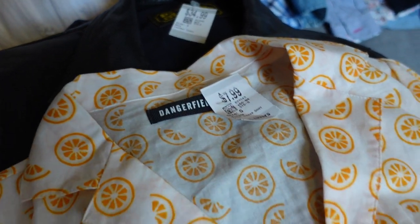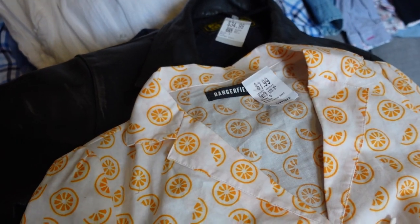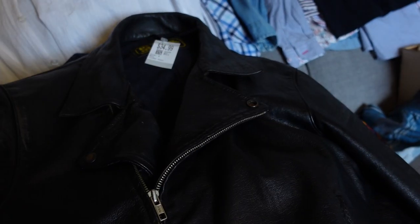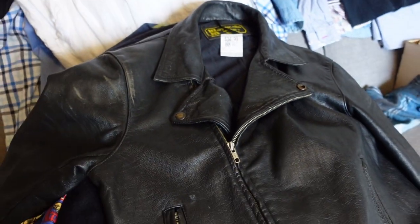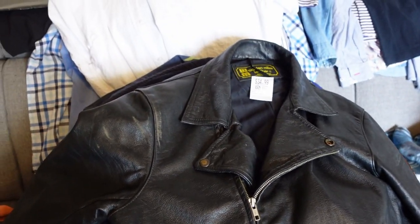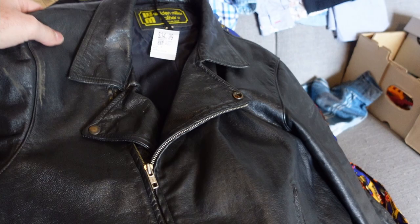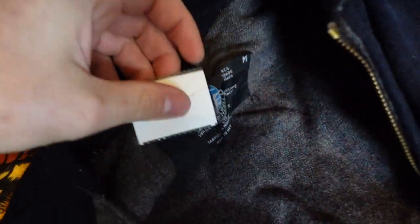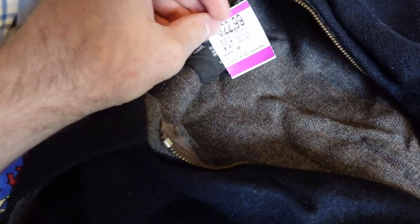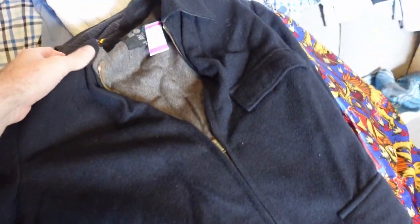Jazzy picked up this little Dangerfield piece — I think she's going to keep it for herself but we should put that up for about $30 to $35. I picked up this Walden Miller leather motorbike jacket. Leather motorbike jackets have been going really well for us — good brand, paid $35, expect to get about $150 on that one. Nice little Swanee — Swan Dryer is a great brand. We always like to find it. Paid $22.99 with 20% off so about $20, and I think we should get around $100.